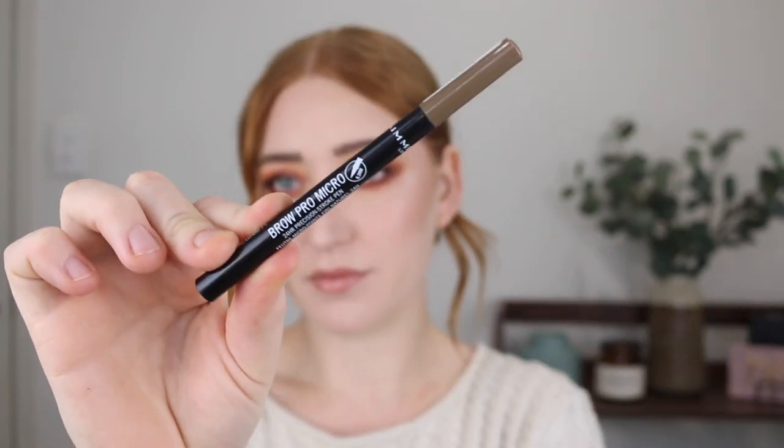I feel like these are meant to be speed reviews and I just talked a lot about that — buckle in! Next, I found another brow pen, and this one is from Rimmel. It's called the Brow Pro Micro Precision Stroke Pen. This was when I was on my hunt and I thought, why haven't I heard anything about it?